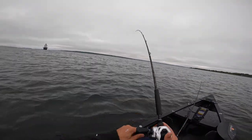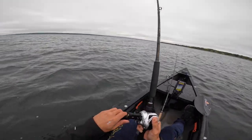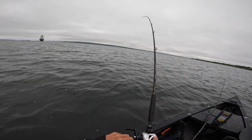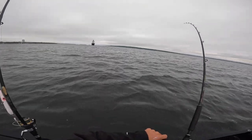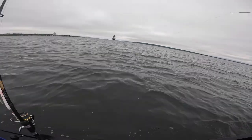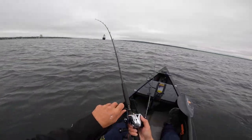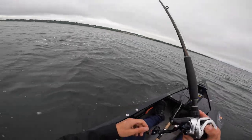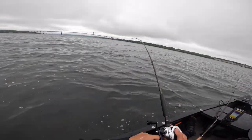There's one right there. I'm not sure what that is — blue? It's probably a blue. I don't think I'm keeping any more bluefish. That's a nice one though. I don't think I'm keeping any more blues — I got more than enough.